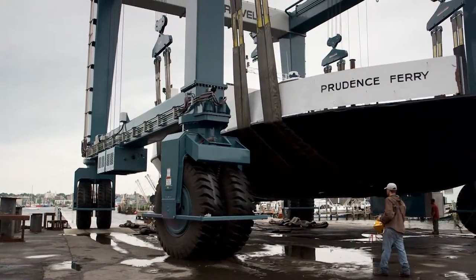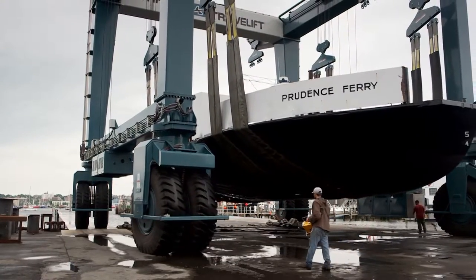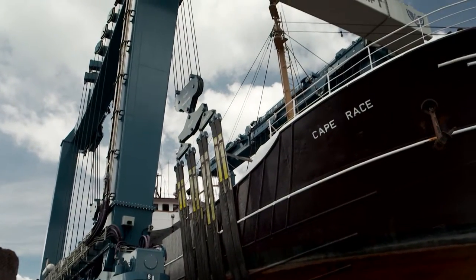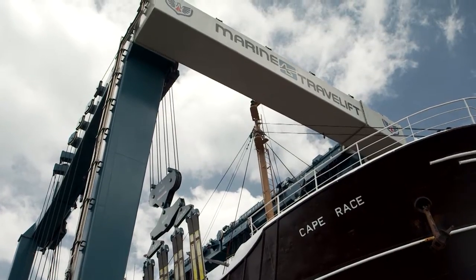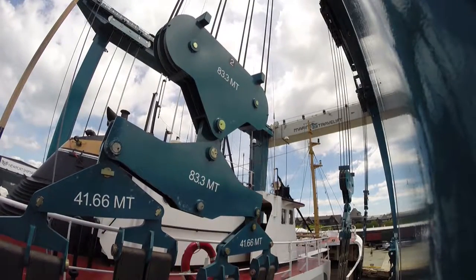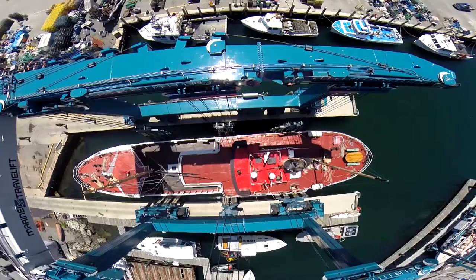Each mobile boat hoist is built to a customized height and width to accommodate your existing or future piers and buildings. We also optimized our inside clear width with our enhanced rigging system — with our inline sheaves and mechanical two-block, you can utilize all of the available space.